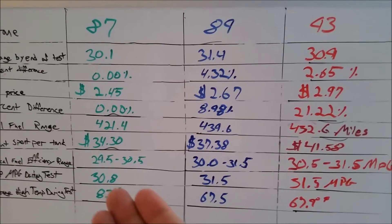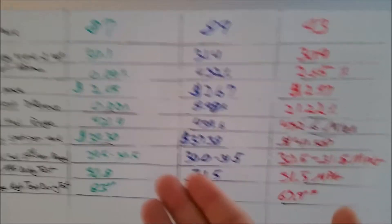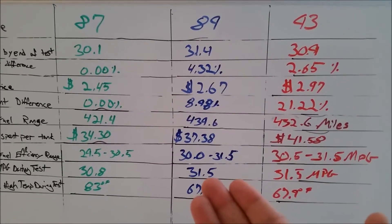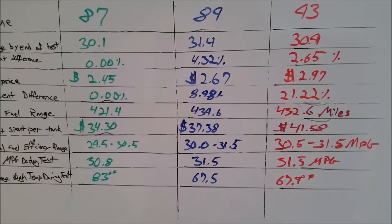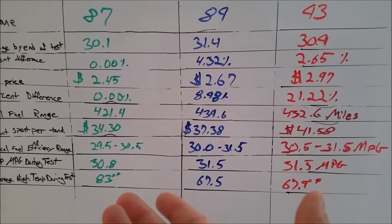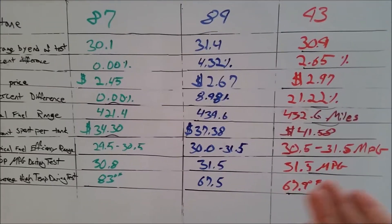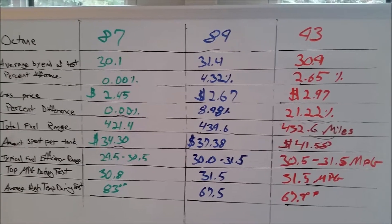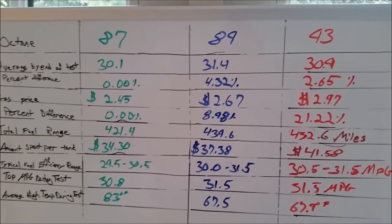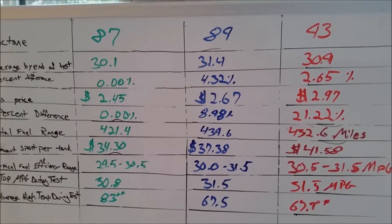The best fuel efficiency I had gotten after 75 miles of driving was 30.8 MPG on 87, and 31.5 on both 89 and 93. One important thing to note is that the temperature was about 16 degrees warmer during the 89 test on average than it was during the others. That does make my engine warm up quicker, and because a cold engine tends to use a little bit more fuel, it's just something I wanted to note.